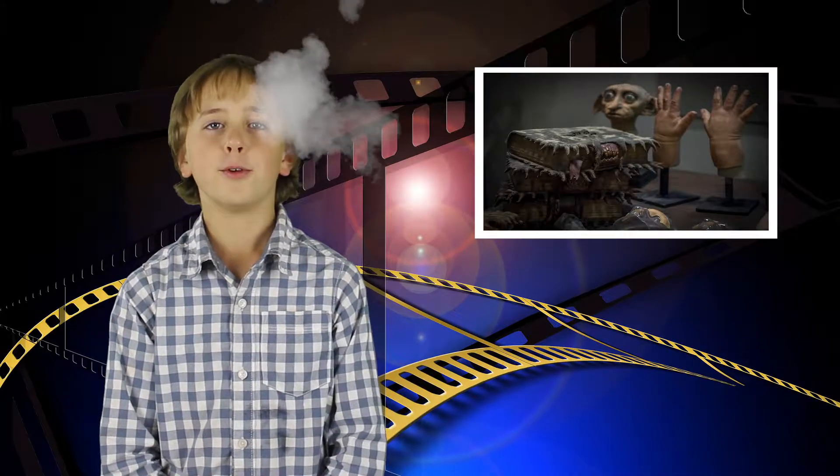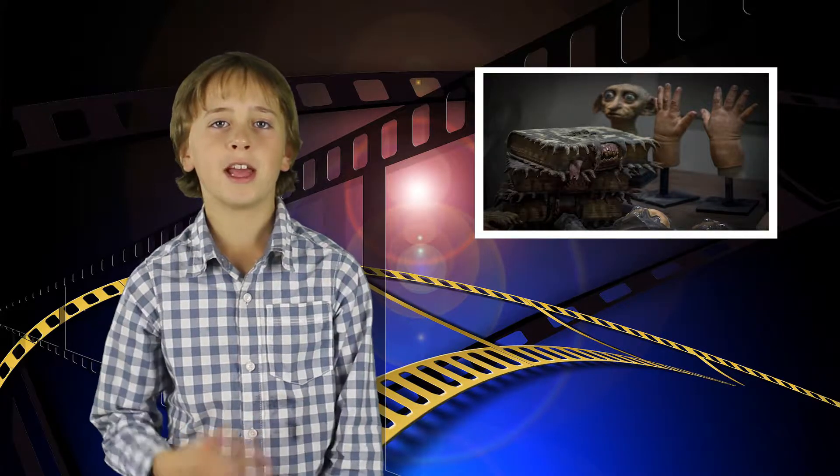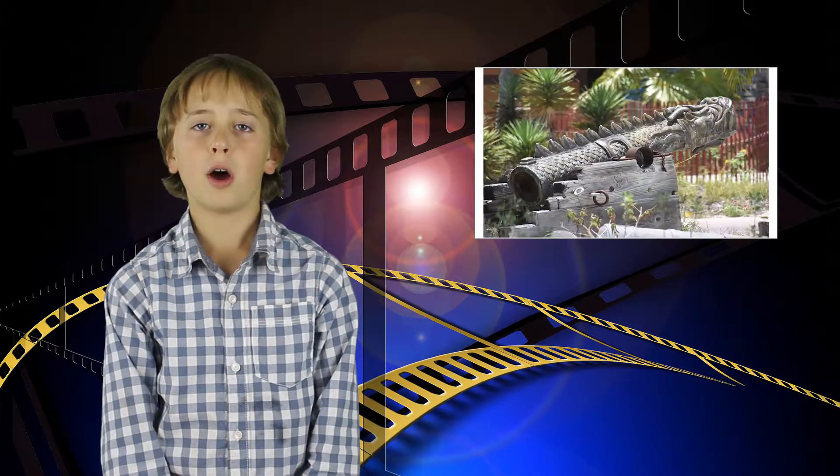When they started to make movies, they used a lot of practical effects. This is anything you can do in front of the camera, like costumes, makeup, or props.